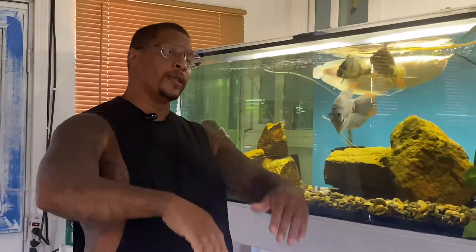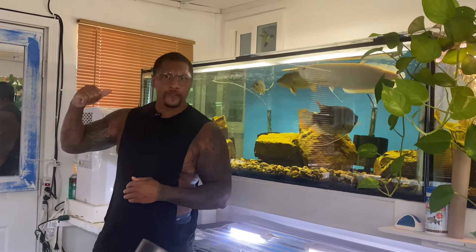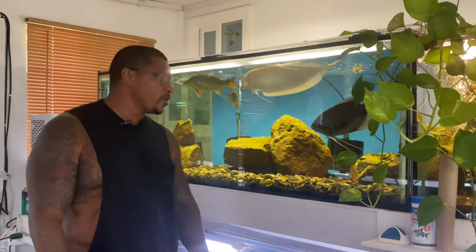Now let's get into the video. This is another fish room tour. If you haven't caught the last video — about six days ago I did a fish room tour of our other fish room — we gotta do another one today because we got two fish rooms now.